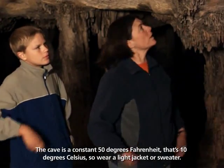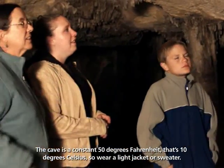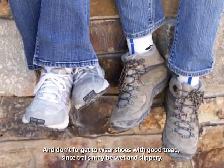The cave is a constant 50 degrees Fahrenheit — that's 10 degrees Celsius — so wear a light jacket or sweater. And don't forget to wear shoes with good tread, since trails may be wet and slippery.